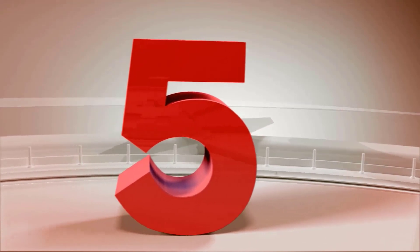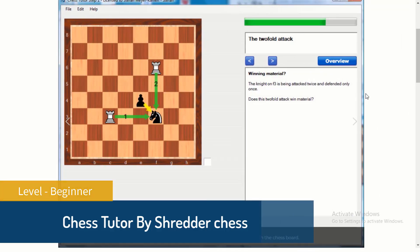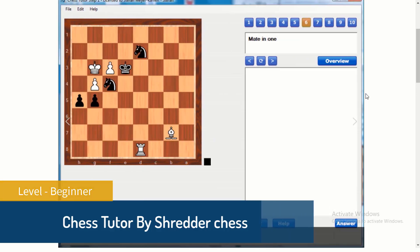Number 5: Chess Tutor. Chess Tutor is a chess training software created by Stefan Meyer-Kahlen, who created the Shredder Classic Series, 18 times the world computer chess champion. You will learn from a real pro.